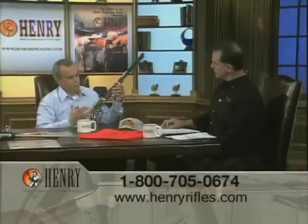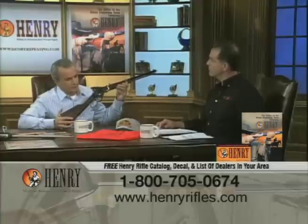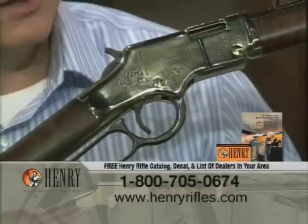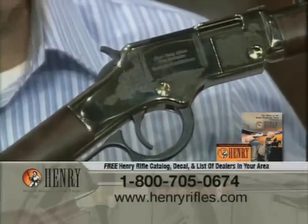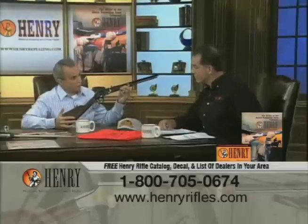The name Henry dates back to Benjamin Tyler Henry and his invention of the lever action rifle, so we are known for the lever action — it's our specialty. Our signature model is the Henry Golden Boy. The original Henry was the first repeating rifle, and it became known as the rifle you could load on Sunday and shoot all week long.